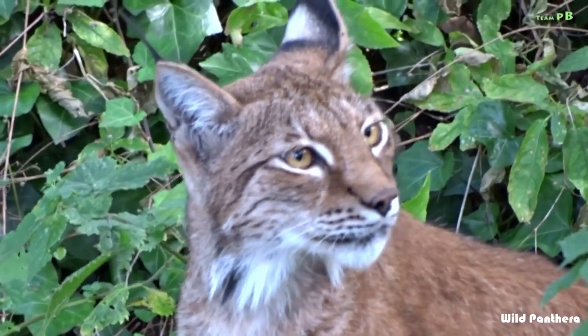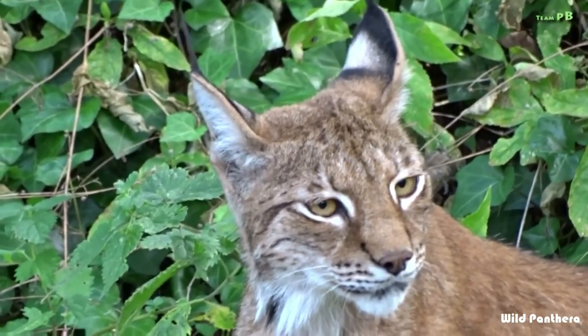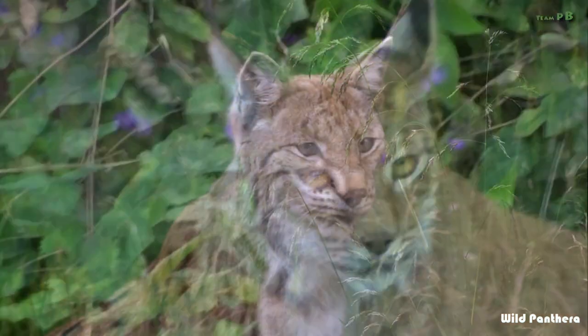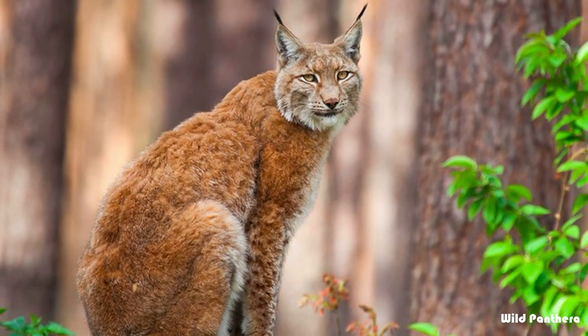Number three: the Eurasian lynx. The Eurasian lynx is the largest lynx species and has one of the widest ranges of any wild cat. It has a usual ground color of yellowish gray to grayish brown with white underparts. The soft, thick pelage is thickest on the back and can be variably marked with more or less distinct dark spots and sometimes small stripes.